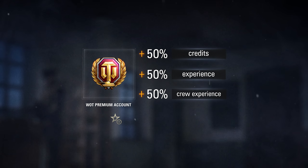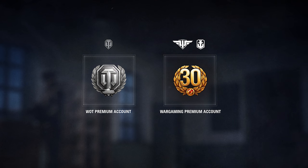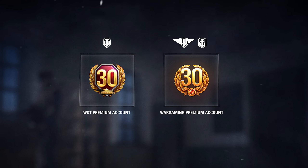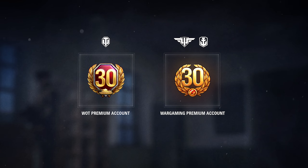Its other features can significantly speed up the research of new vehicles and improve your overall experience. All players who have days of Wargaming Premium Account will get the same number of days of World of Tanks Premium instead. At the same time, they will retain Wargaming Premium Account in both World of Warships and World of Warplanes.